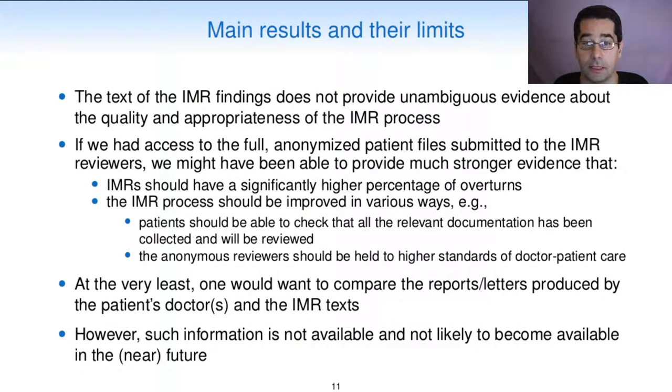Moving now to the main results and their limits: the text of the IMR findings does not provide unambiguous evidence about the quality and appropriateness of the IMR process. If we had access to the full, anonymized patient files submitted to the IMR reviewers, we might have been able to provide much stronger evidence that IMRs should have a significantly higher percentage of overturns and that the IMR process should be improved in various ways. For example, patients should be able to check that all the relevant documentation has been collected and reviewed, and the anonymous reviewers should be held to higher standards of doctor-patient care. However, such information is not available and not likely to become available anytime soon.